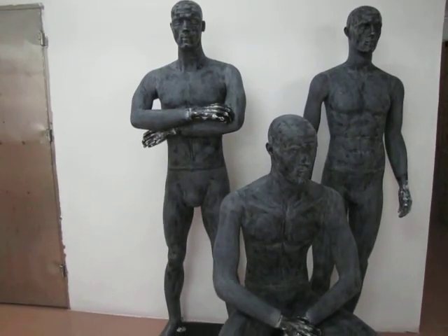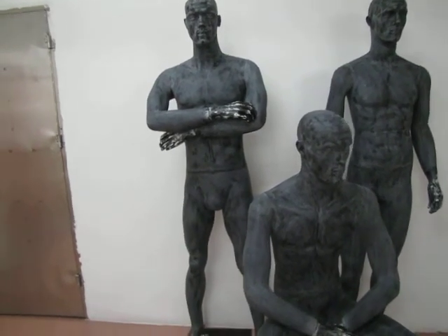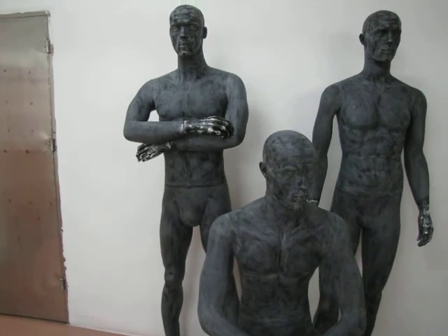And here is our new mannequins — 3 handsome male mannequins. The color is very unique.